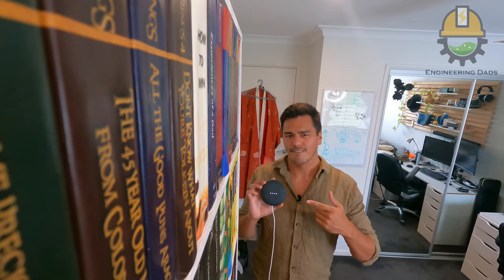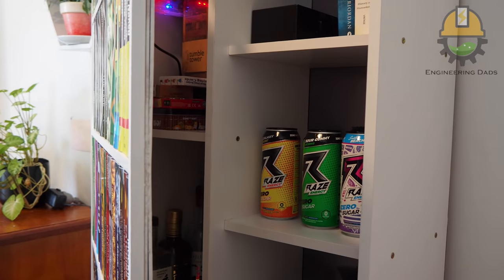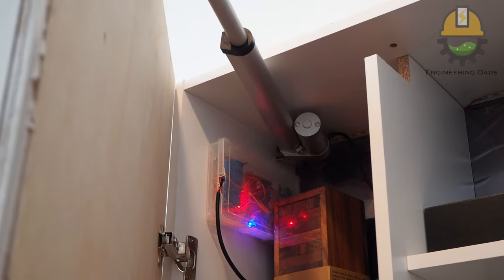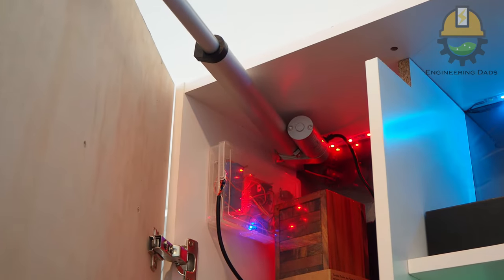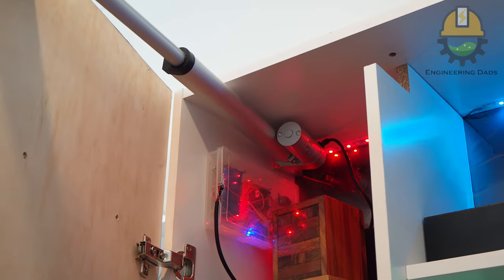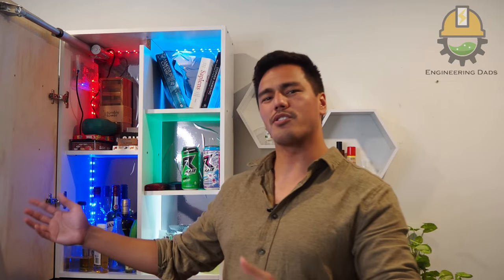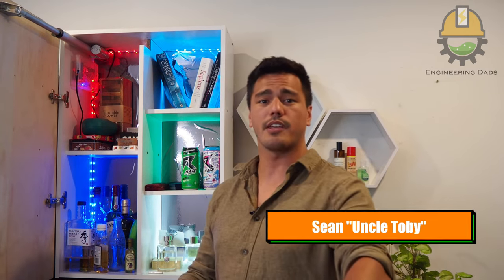'Acknowledged, activating Project Alexandria.' Not gonna lie, I'm pretty chuffed with this. This is Project Alexandria, an AI controlled hidden bookshelf that we built for the Engineering Dads.